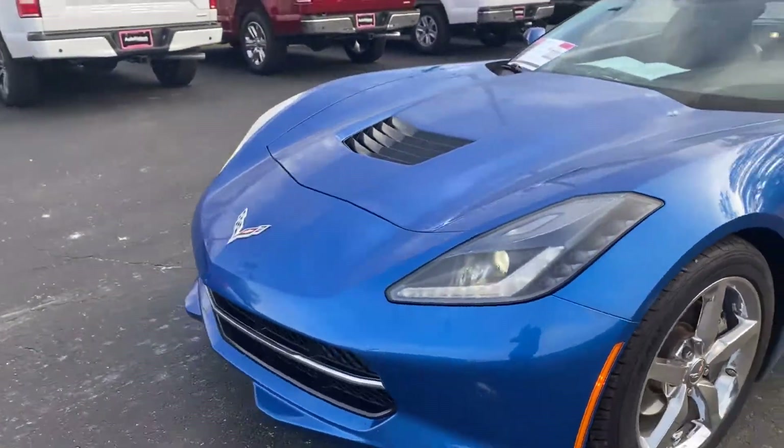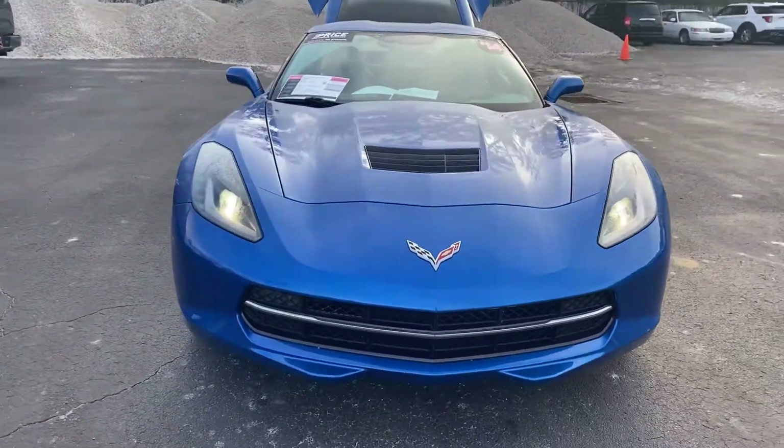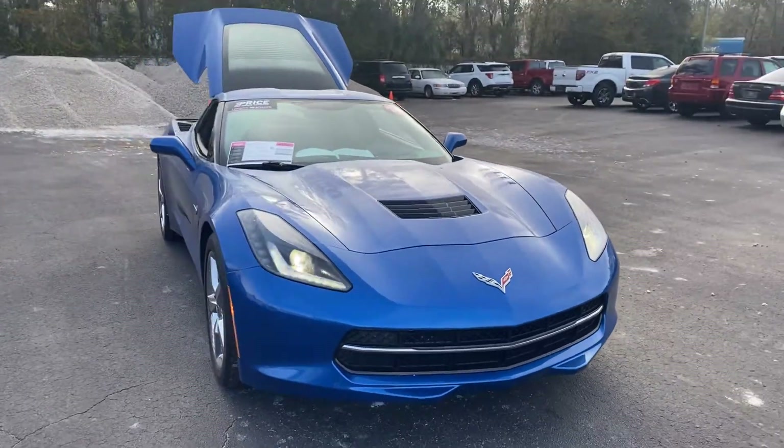And like all pre-owned vehicles at AutoNation Ford Brooksville, it has a five day, 250 mile money back guarantee.